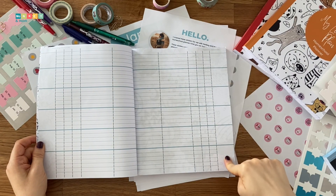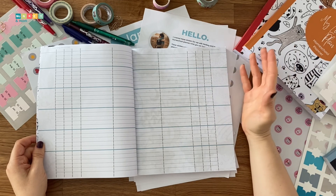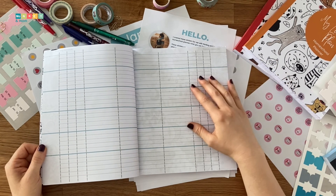These columns are for writing your subjects. Then you can use the small columns to write the grade of each resource, number of tests, how many units or chapters they have, and so on. I will show you what ours looks like in a moment.